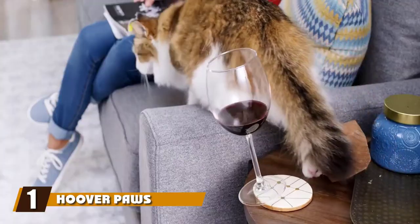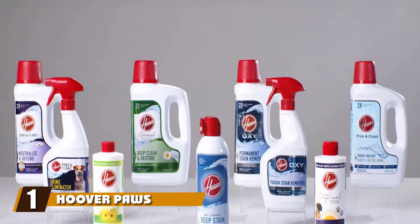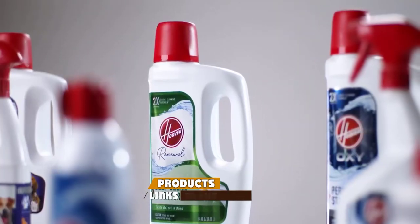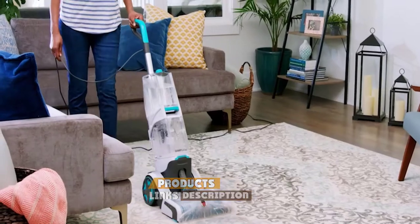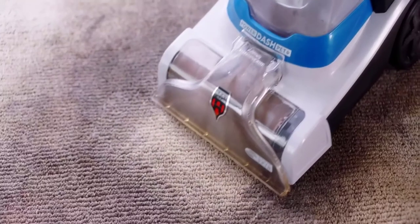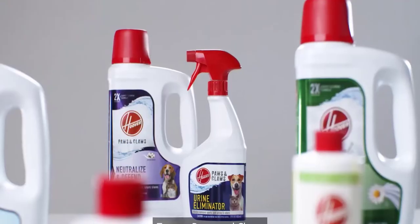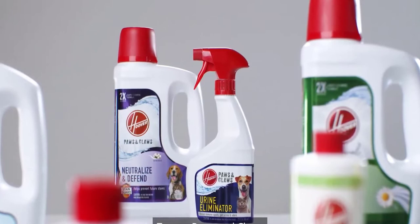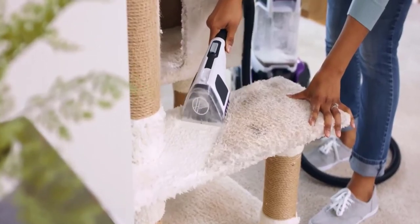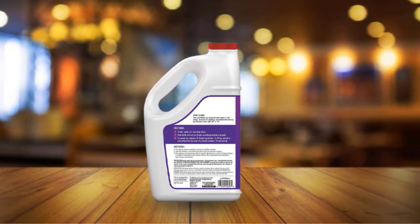At the first position of our list, we have Hoover Paws and Claws Carpet Cleaning Solution with Stain Guard. Even if you manage to get nasty smells out of your carpet, sometimes the stain remains, especially on liner fabrics. The Hoover Paws and Claws Carpet Cleaning Solution not only helps tackle stains and odors with enzymes, but it also has Stain Guard technology to help protect your carpet from future stains. While it's formulated for pets, it works on nearly any mess or stain, including food spills.